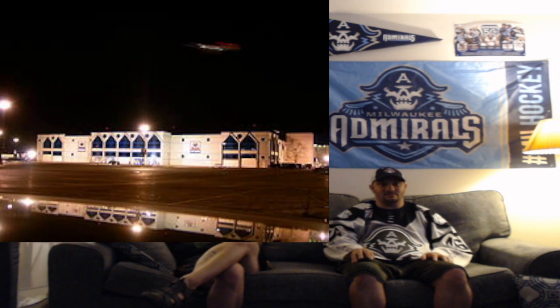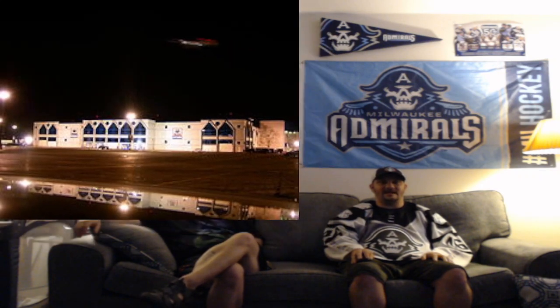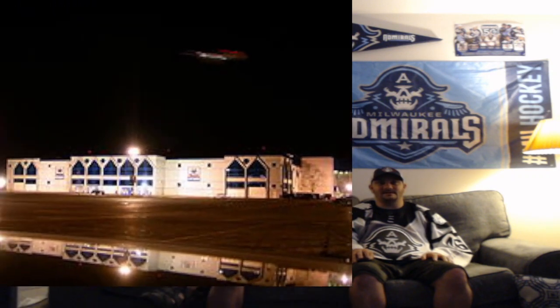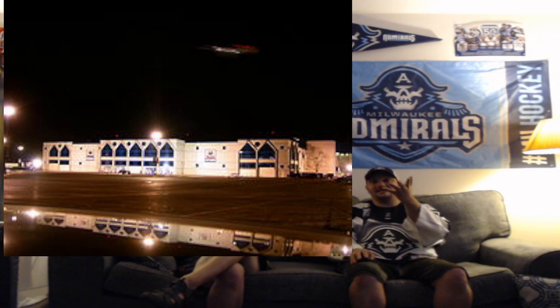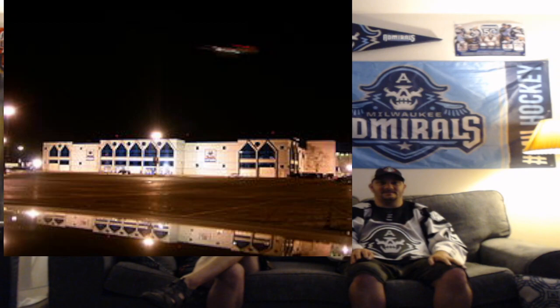The White Castle of Chicago — the All-State Arena, where the Admirals' bitter rival Chicago Wolves play. They also held a couple WrestleManias in this building. Sightlines are not that great from when I've been there. As you can see, it does look like a White Castle. It's a D, just based on everything there.